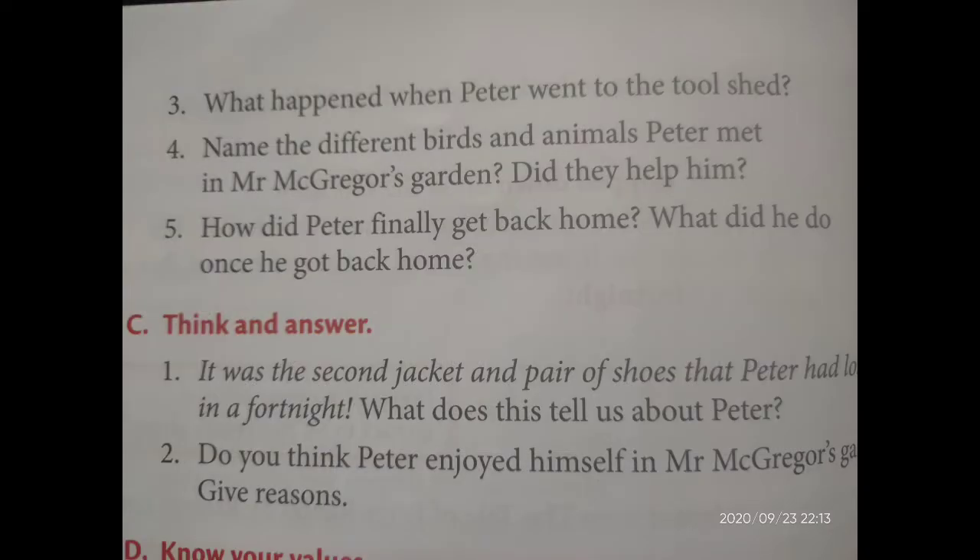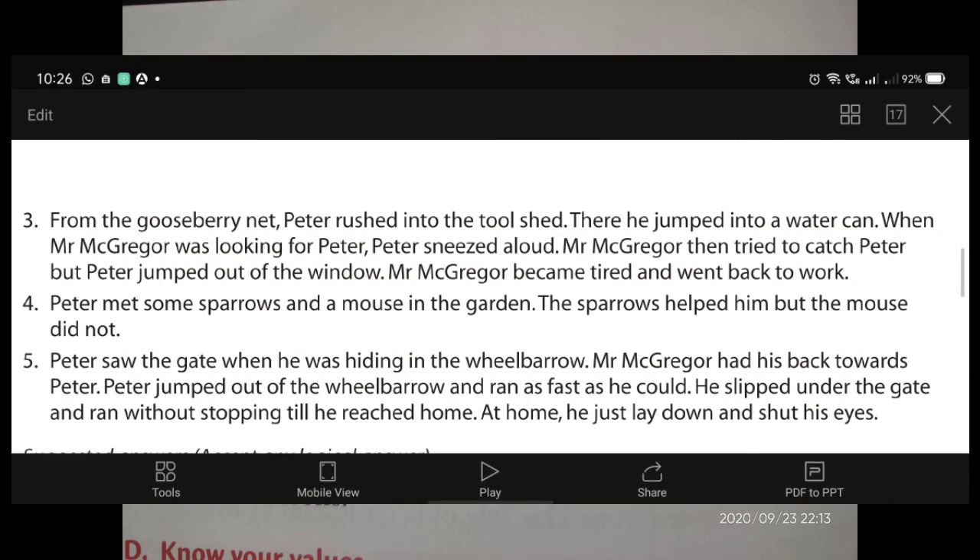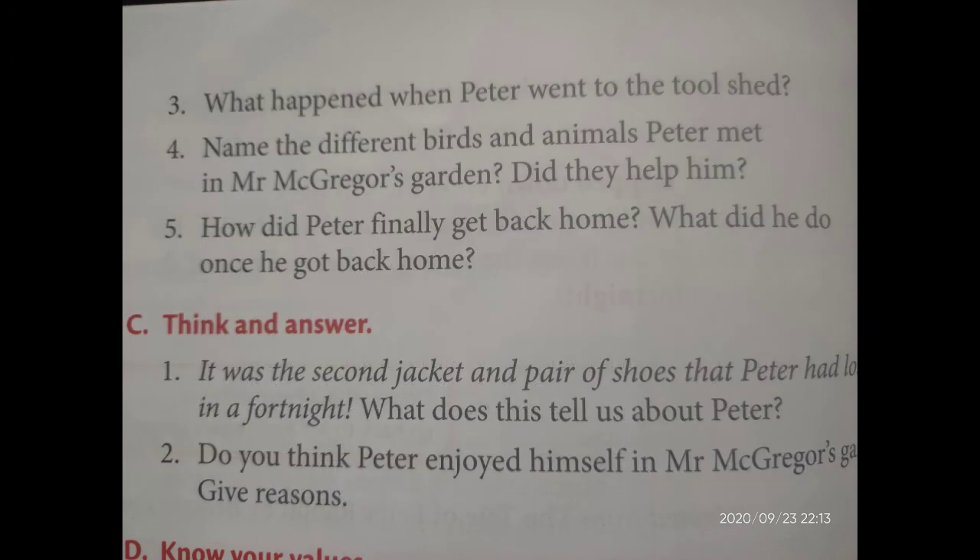The fourth question: name the different birds and animals Peter met in Mr. McGregor's garden. Did they help him? The answer is: Peter met some sparrows and a mouse in the garden. The sparrows helped him, but the mouse did not. You have to study this answer.